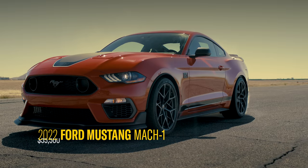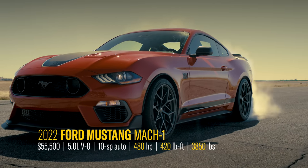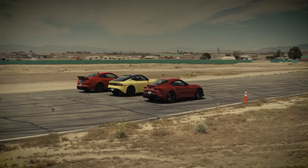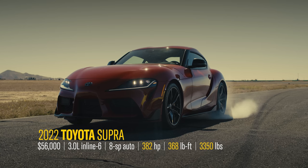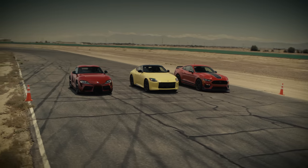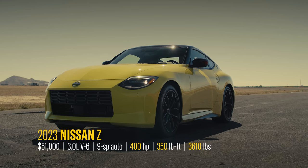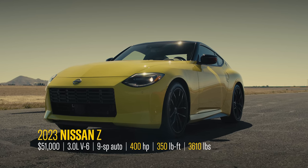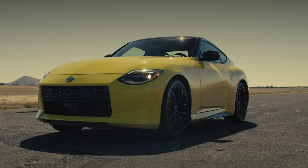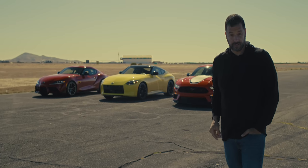In the American corner, it's Ford Mustang Mach 1. In the Jermapanese corner, the Toyota Supra. In the actual Japanese corner, the brand new twin-turbocharged Nissan Z — a 400-horsepower rear-wheel-drive legend whose computer won't let you do a burnout. No need to hit the fast-forward button, because the action starts now.